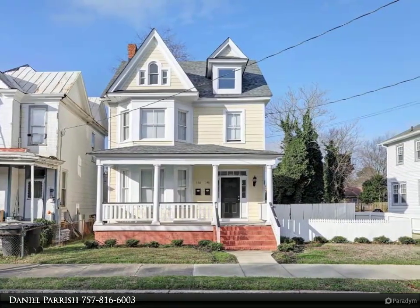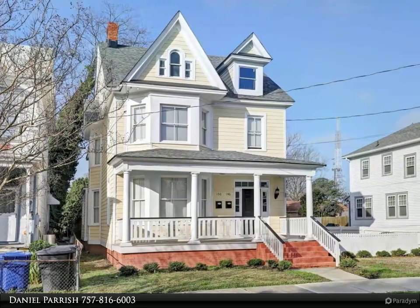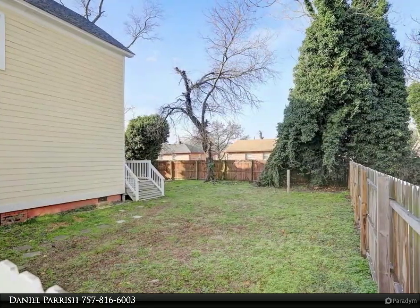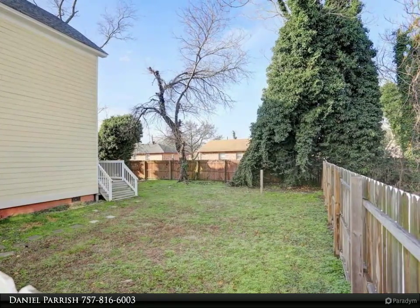The upstairs is a three-bedroom and the downstairs is a two-bedroom. We presently get $1,600 and $1,500 for the units, which total $3,100 per month. The unit has great off-street parking. The entire building was completely redone. Tenant pays all bills.